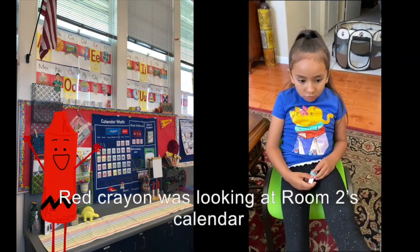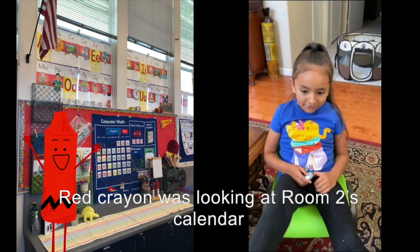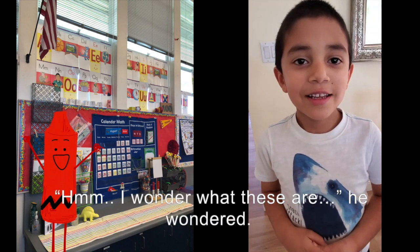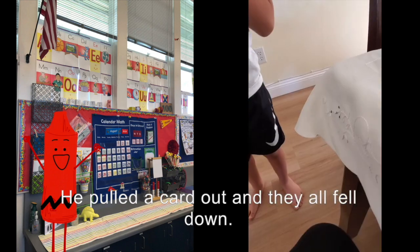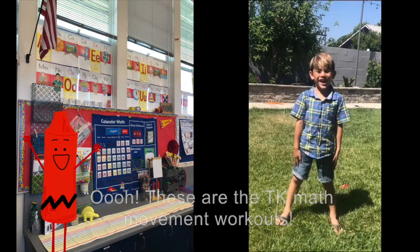Blue crayon was looking at room two's calendar when he noticed some cards peeking out from a folder. I wonder what those are, he wondered. He pulled out a card and they all fell down. These are the TK math movement workouts!